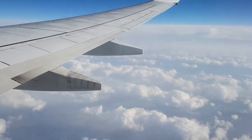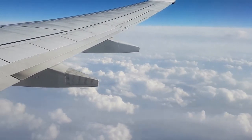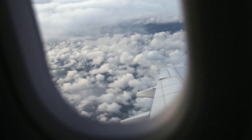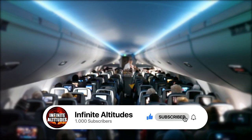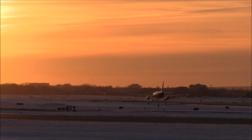Thank you for watching The Ultimate Guide to Airline Seat Selection on Infinite Altitudes. We hope you found this video helpful and that you feel more confident in selecting the perfect seat for your next flight. Share your thoughts in the comments below, and don't forget to subscribe to our channel for more travel-related content. Safe travels and see you in the next video.